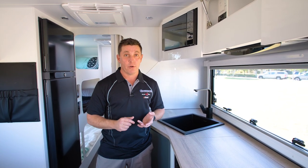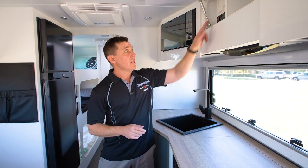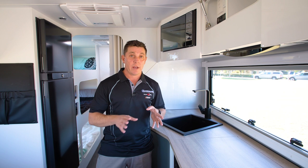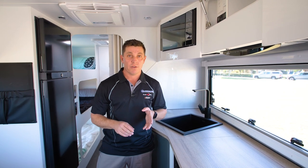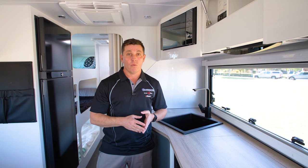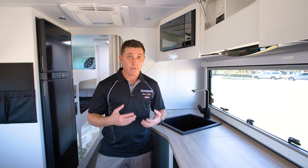To turn it on, it works on both gas or electricity depending on whether you're in a caravan park or free camping. It's as simple as turning a switch on and then it's self-lighting. Obviously you've got to have your master switch for your 12 volt power turned on. In about 20 to 30 minutes you'll have plenty of hot water.